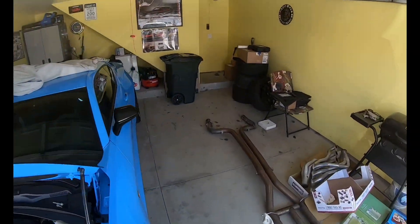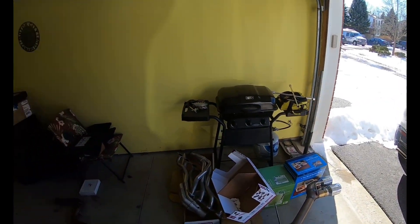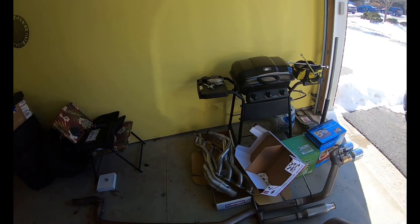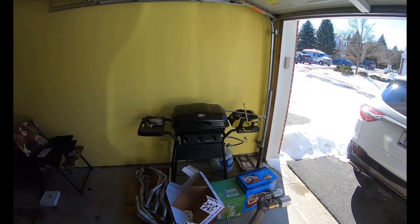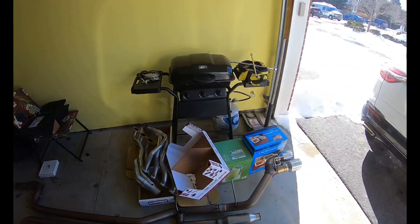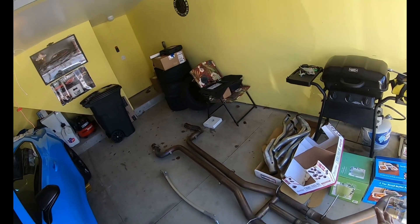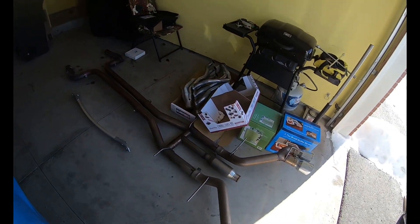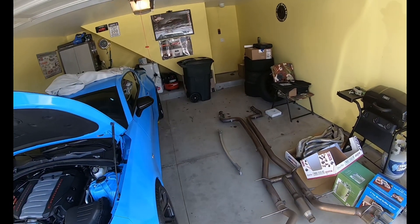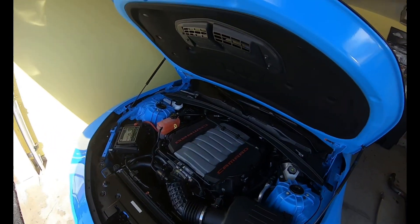Now that we got the strut tower brace off, let's work on the other side. Don't pay attention to my garage, but this is my exhaust setup. If you're new to my channel, my old 2016 Camaro 2SS — when I sold it, the dealer said it was too loud and they gave me all my stock exhaust, headers and everything back for free. All of that is going to go on this car. I might sell my axle-back and stick to the stock mid-pipe but keep the H-pipe I have.